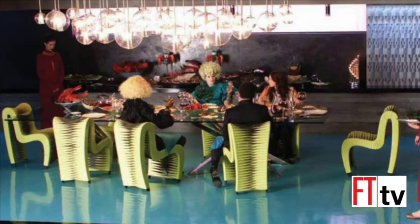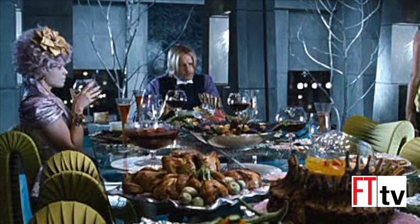We are here with Jason and Mark Phillips from the Phillips Collection. We're in front of a chair that a lot of people outside of the furniture industry probably first saw in the Hunger Games, and we're going to find out exactly what went into the design of the chair.